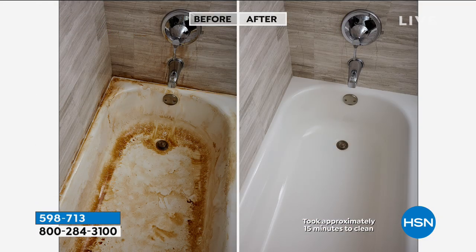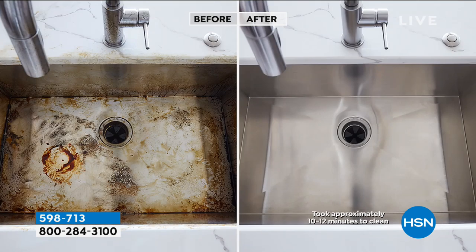Look at this before and after — that is disgusting, but should it be your reality, don't worry because that before can become that after in no time. And not only are you seeing a better clean, that is absolutely disinfecting, because you're not getting a disinfectant when you clean unless you're using Miracle Clean.